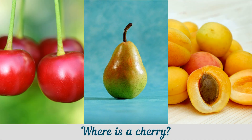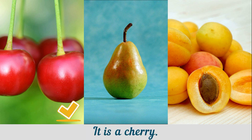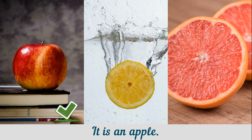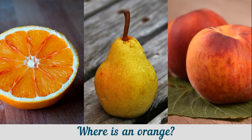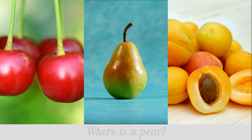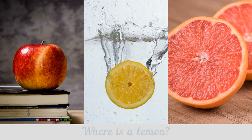Where is a cherry? It is a cherry. Where is an apple? It is an apple. Where is an orange? It is an orange. Where is a pear? It is a pear. Where is a lemon? It is a lemon.